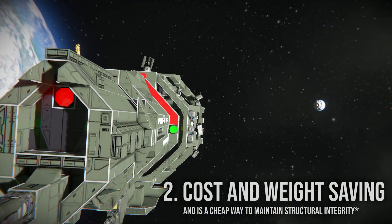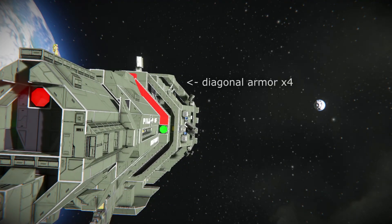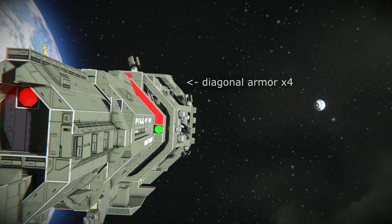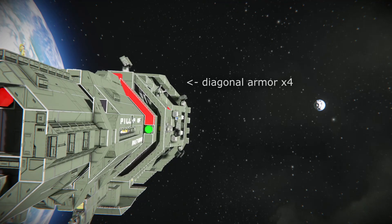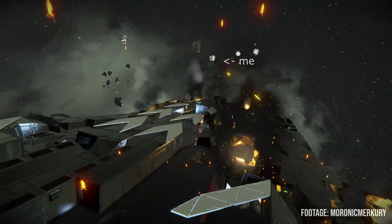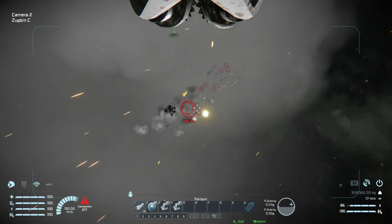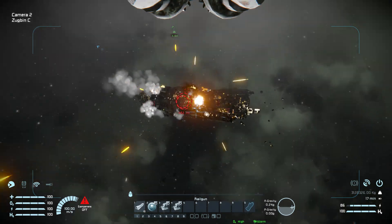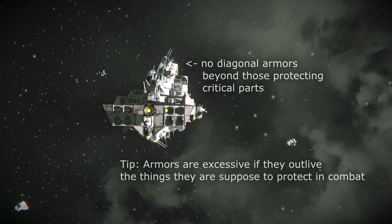The second most important benefit is cost and weight saving. In a blended hull design, you often have excess armor within the diagonals or corners of the ship, which can be great for certain ship types and fighting styles. But for ships that are meant to be fast-moving dodgers that rely on speed and firepower, or just ships designed to be cost effective in general, you most likely don't need that excess armor on the corners, which can also make your turret's lines of sight worse in some cases.